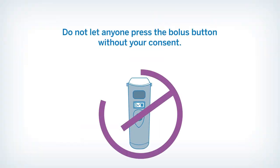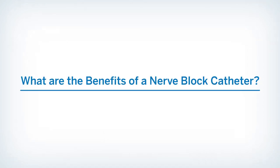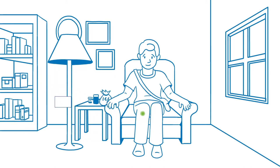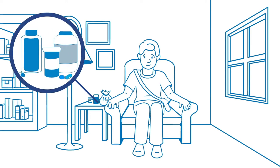Do not let anyone press the bolus button without your consent. Catheters make your pain more manageable than it would be with oral pain medicine alone, especially when combined with non-medication methods of pain relief and oral pain medicine. It is important to remember that nerve block catheters are not intended to relieve all pain after surgery, and it is not uncommon to experience discomfort as the nerve block given during surgery wears off. Medicine infused through the catheter is intended to provide additional pain relief without complete numbness of your extremity.